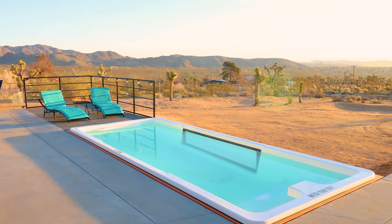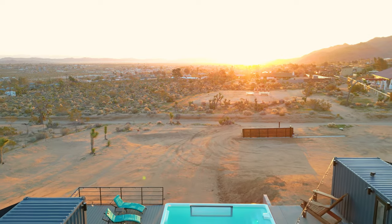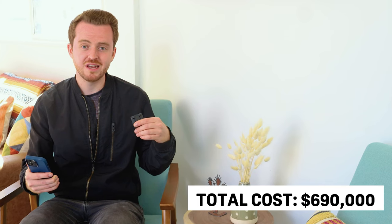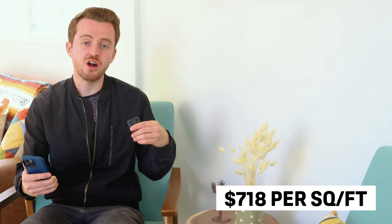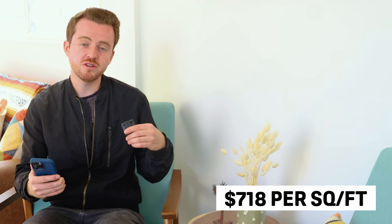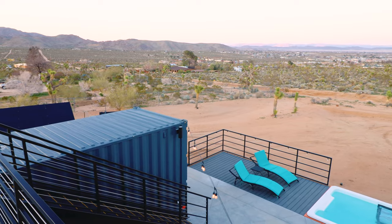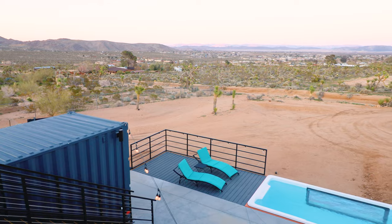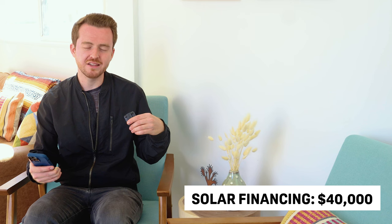And now the moment you've all been waiting for — the total all-in cost for this project, including everything: land, septic, well, permitting, everything — comes out to $690,000. This home is about 960 square feet total, so that is $718 per square foot for everything. Or if we're talking about just the home, excluding expenses like land, that comes out closer to $350 per square foot. In terms of funding for the $690,000, the owner put in about $250,000 in cash, $400,000 came from refinancing and loans, and another $40,000 was financed for the solar.